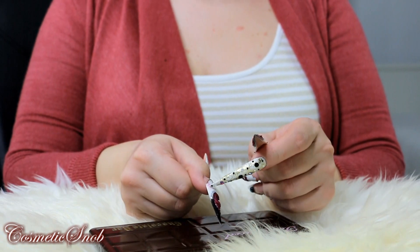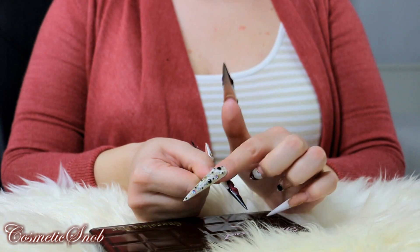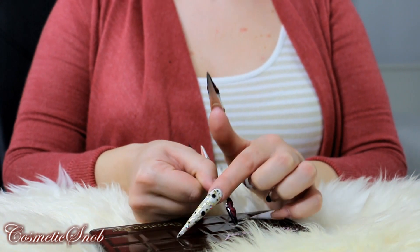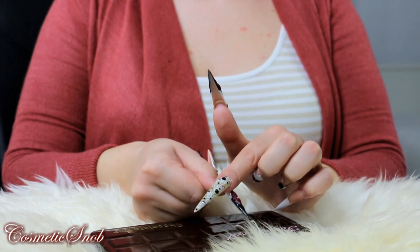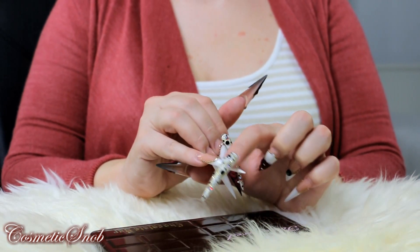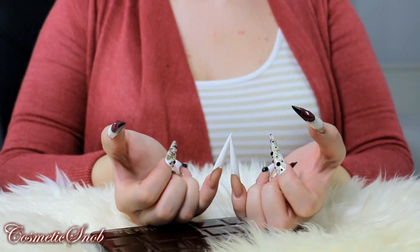My fingers are dirty from the lipstick I'm wearing, which is the same shade as the roses, because this part has some matte glitter that attracts all colors. It's not smooth like this nail — only these two are smooth.